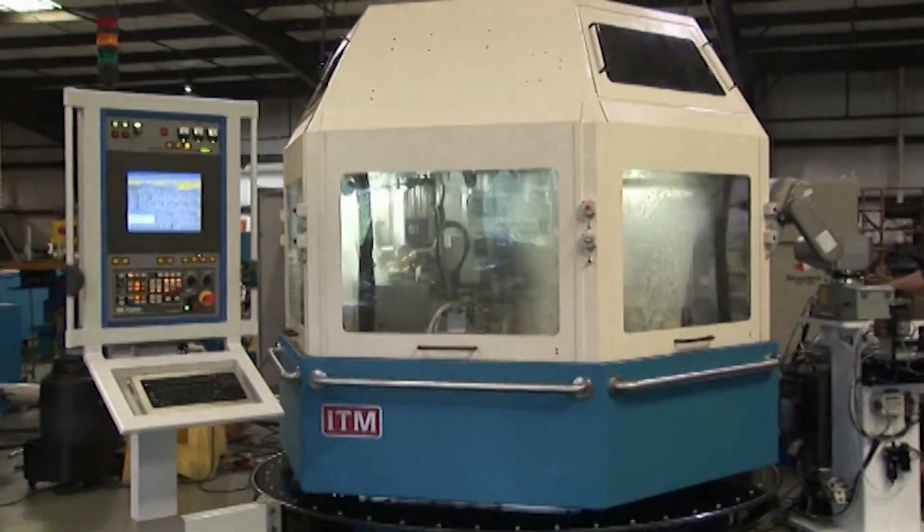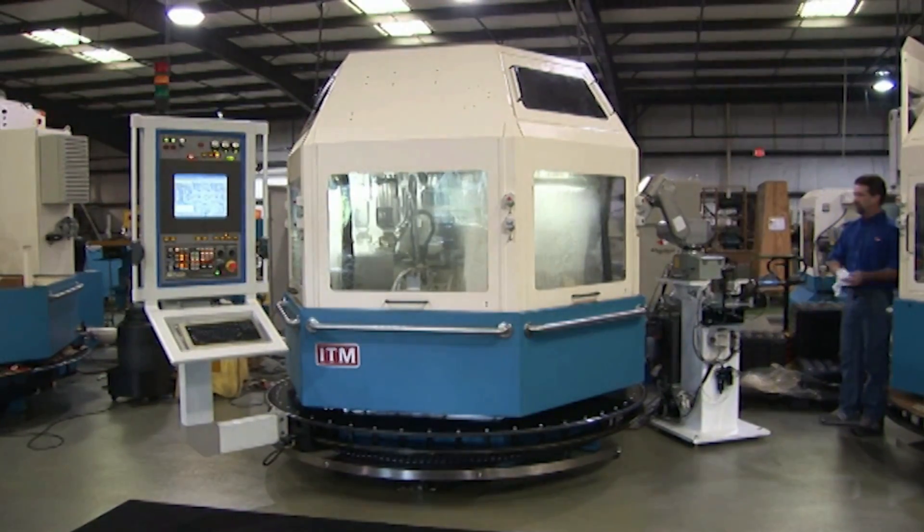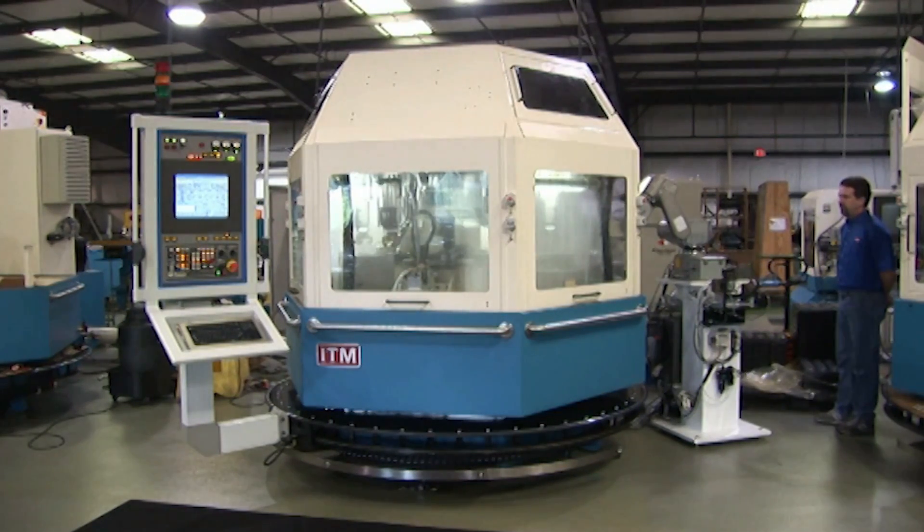With up to 21 FANUC CNC controlled axes, setup time is fast — less than 15 minutes — making the machine economical for both large or small production runs.